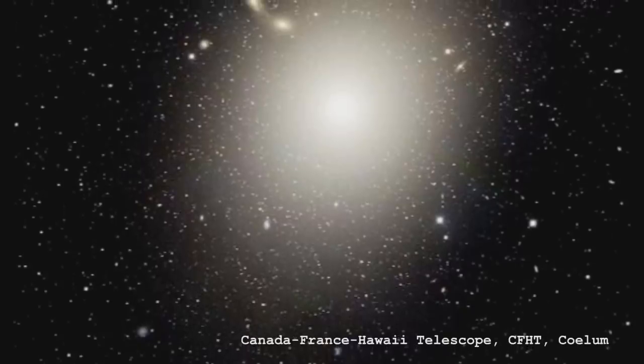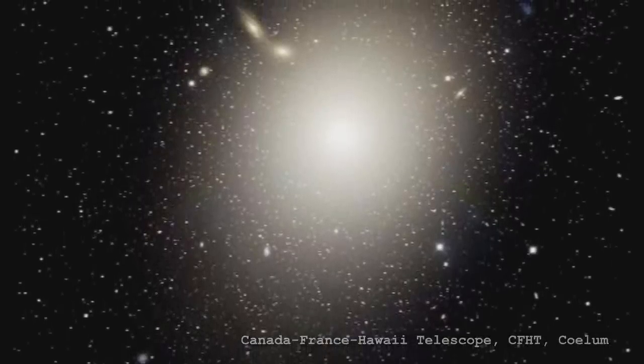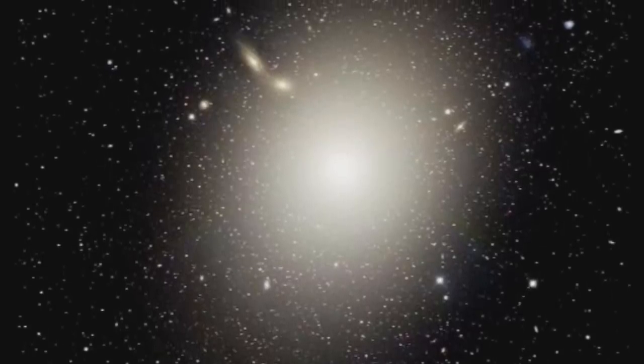The Milky Way has like two or three hundred globular clusters, maybe. M87 has more like twelve thousand — a huge number of globular clusters. You get an idea of the scale, how much bigger this galaxy actually is.